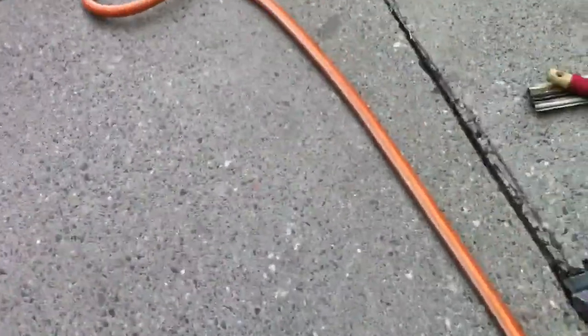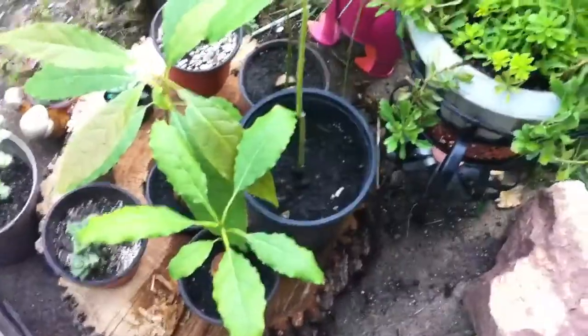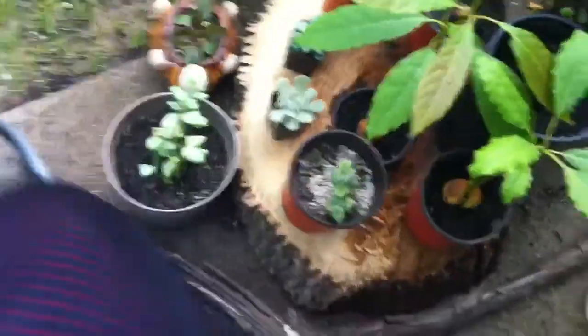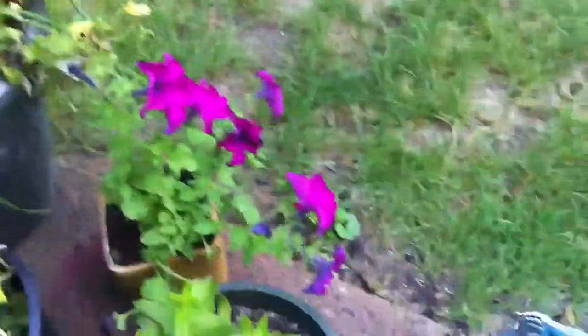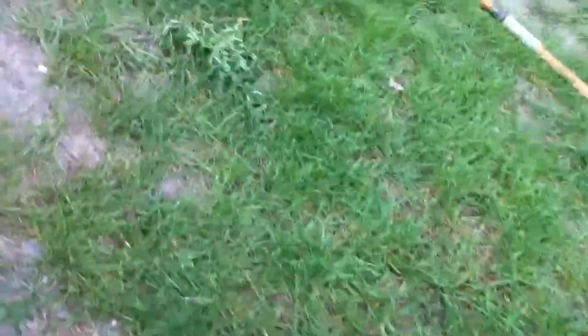Now we're moving on to her other flowers — she has a lot, guys. I might make parts to this. Oh, and guys, remember I'm still making the Pokemon parts, I just want to make these other videos first, so I'm still going to make those. Just going to make a quick about five-minute video. I like those purple ones a lot — those pink-purple ones.